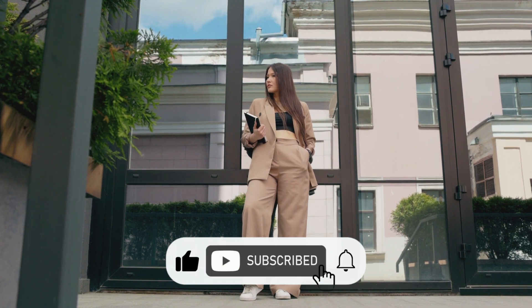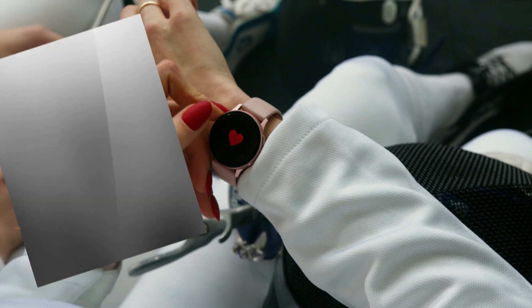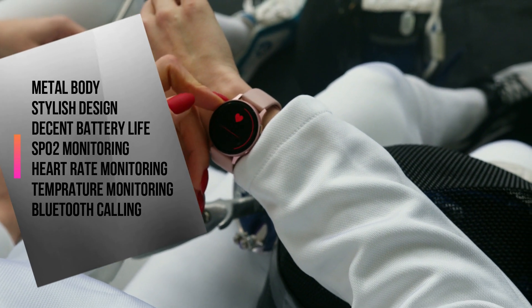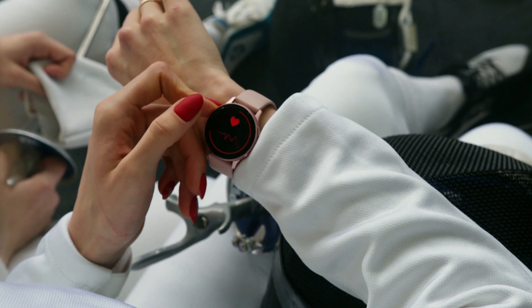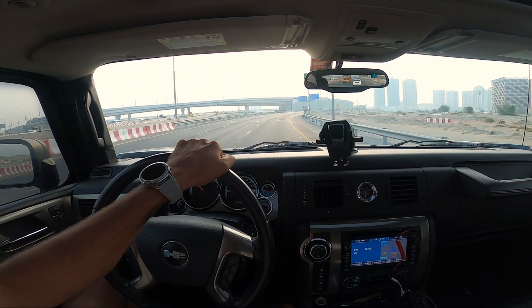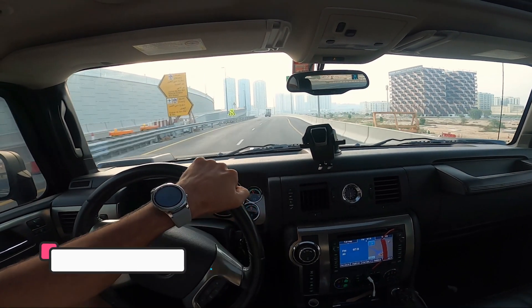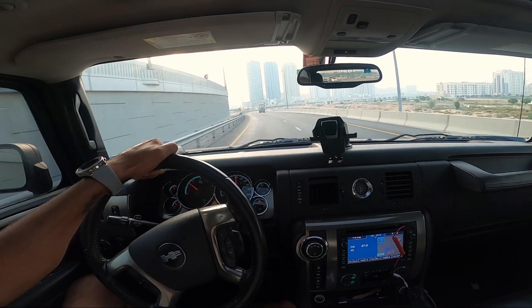We have selected top round dial smart watches with high quality features, including metal body, stylish design, decent battery life, SpO2 monitoring, heart rate monitoring, temperature monitoring, and Bluetooth calling. If your budget is around 5000 and you are thinking about a round dial smart watch, you must watch until the end, where we will cover specifications and features to find the best suitable smart watch for your budget.